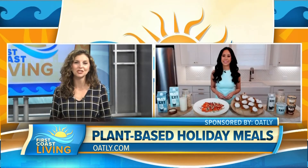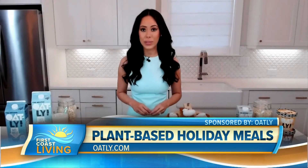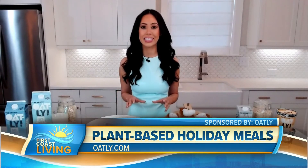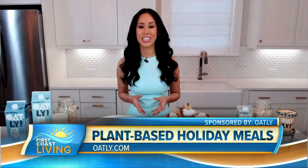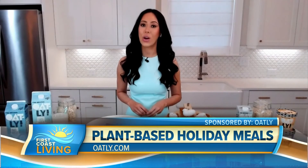Where can we go for more information on all of this, Mia? You can head to Oatly.com, and if you plan on making any plant-based dishes this Thanksgiving, Oatly will be running a hotline on Thanksgiving Day to answer any of your questions. You can call in at 866-OATLINE.